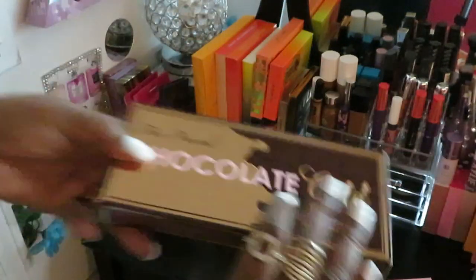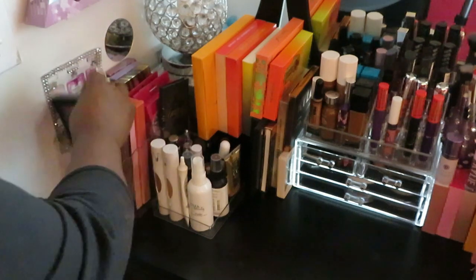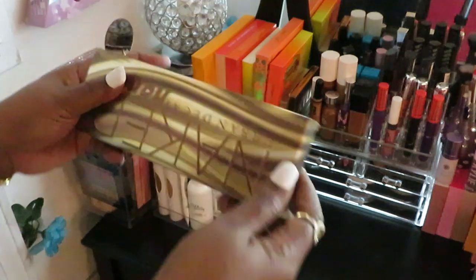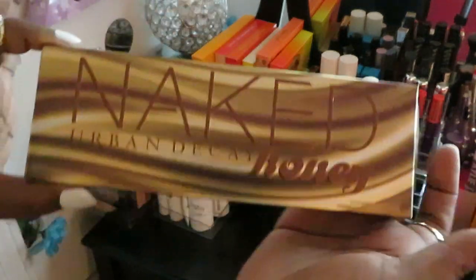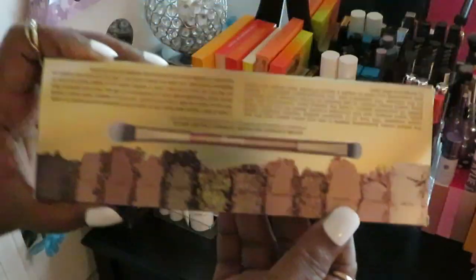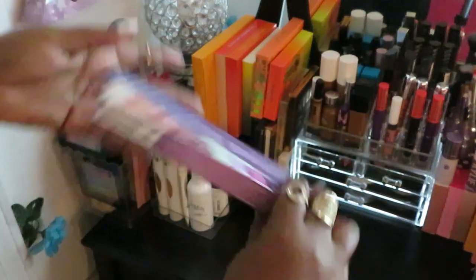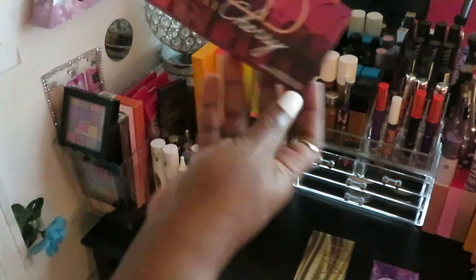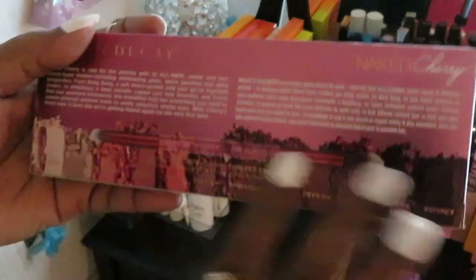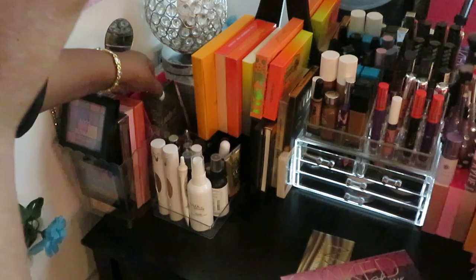I love how Two-Faced has the eyeshadow color names on the back. So yeah, I've got some eyeshadow palettes over here, and these are all Two-Faced. Also over here I have the Urban Decay eyeshadow palettes — I love Urban Decay. I've got the Naked Urban Decay Honey palette, pretty colors with a color guide on the back. I also have the Naked Urban Decay Ultraviolet palette — a bunch of beautiful colors — and the Naked Urban Decay Cherry palette with nice cherry and red tones plus a couple of nude colors.